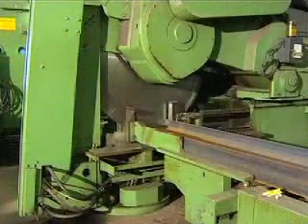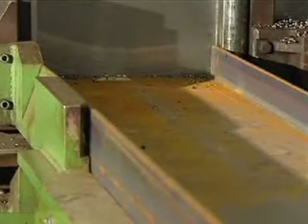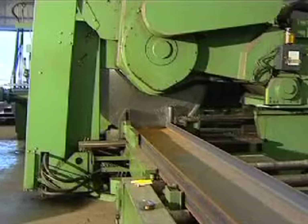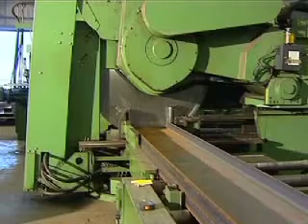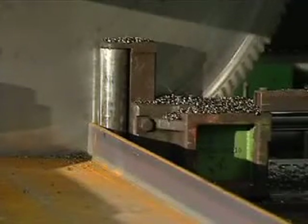Pre-programming the saw not only ensures that steel is accurately measured and cut to the length required, but the operation is carried out at the most efficient speed for the cutting operation, so reducing wear on the blade.